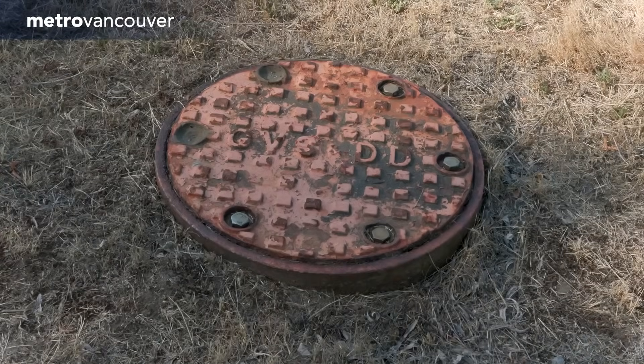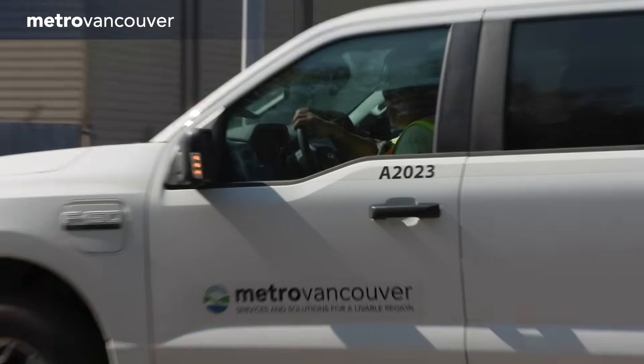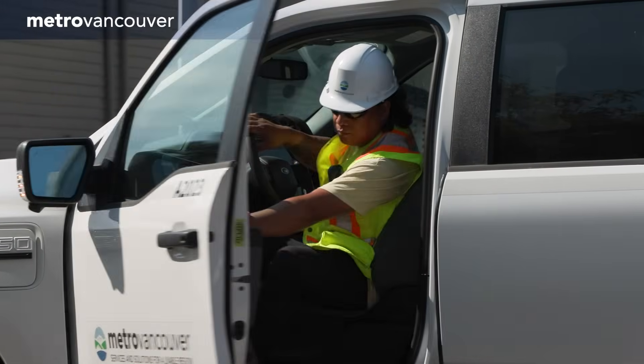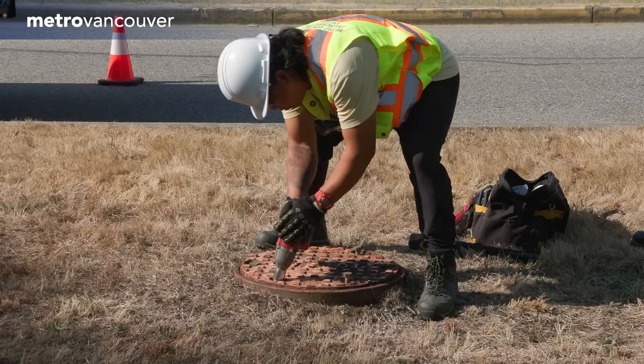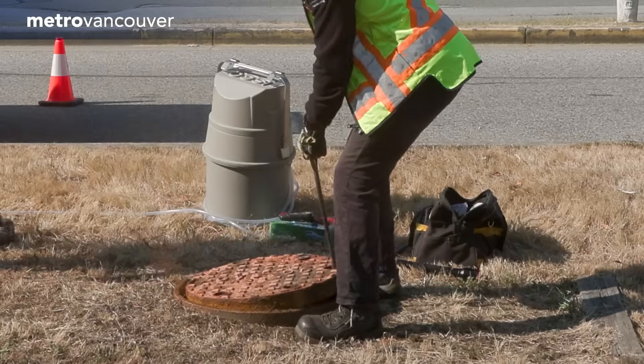What's in the sewer pipe below this cover? Yes, but sometimes there's other things as well. That's where Metro Vancouver's Regulatory Sampling Team comes in. The team regularly collects samples of wastewater that will then be tested for contaminants.